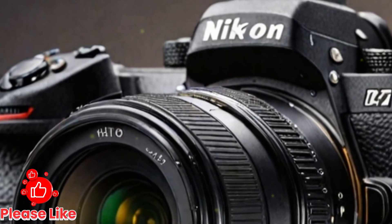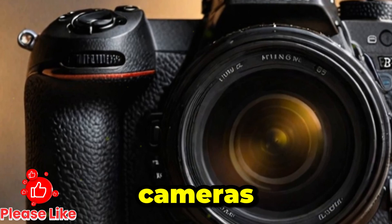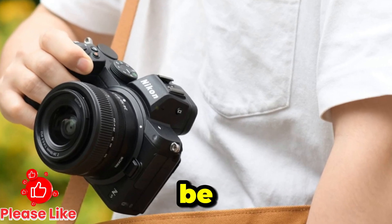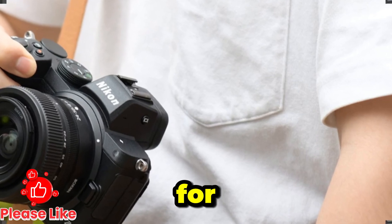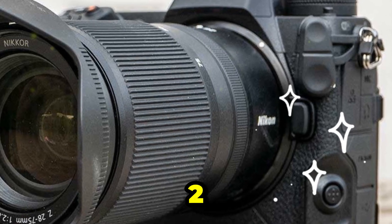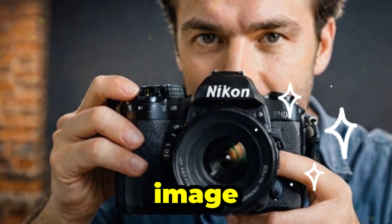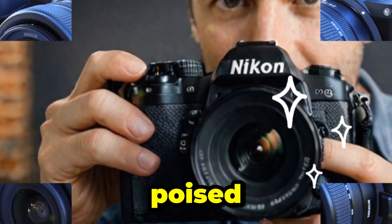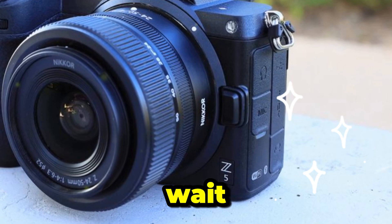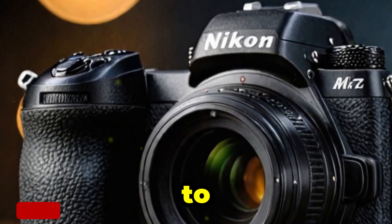Is it worth the wait? The Nikon Z7 Mark III has the potential to be a game-changer in the world of high-resolution mirrorless cameras. If you prioritize resolution, low-light performance, and overall image quality, this could be the upgrade you've been waiting for. The Z7 Mark II remains a solid camera in its own right, offering great resolution, excellent autofocus, and superb image quality. However, the Z7 Mark III seems poised to take things to the next level in terms of processing power, autofocus performance, and video capabilities. If you can wait, it might be worth holding off for the new model, especially if you're looking for the best Nikon has to offer in mirrorless technology.